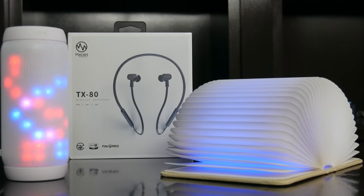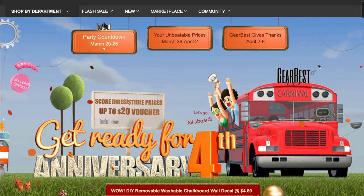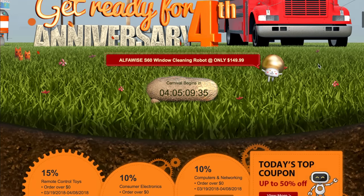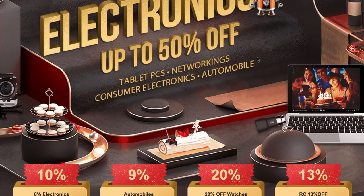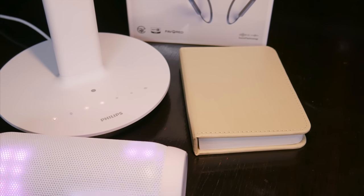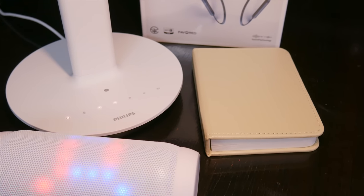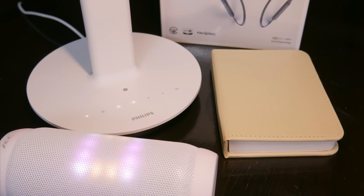The folks over at GearBest sent me a handful of pretty interesting items as a way to promote their week-long anniversary sale, where they'll have crazy deals like 50% off electronics, discount codes for certain items, and even giveaways. Right now they're giving away a OnePlus 5T, so I really recommend you guys check out all the stuff going on over there this week, and I'll leave all the important links down below in the video description.